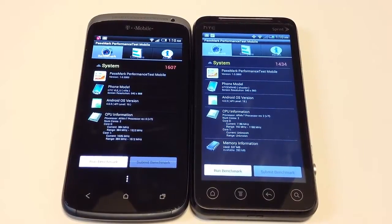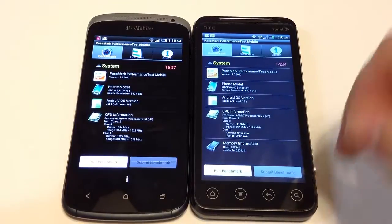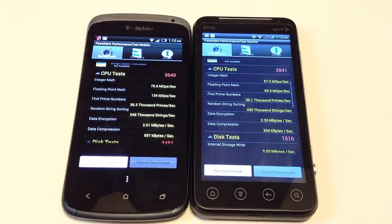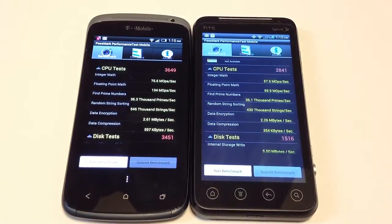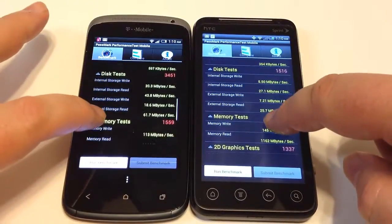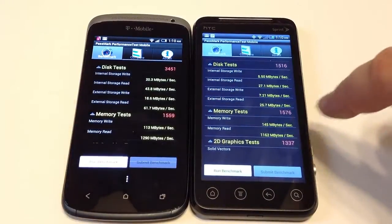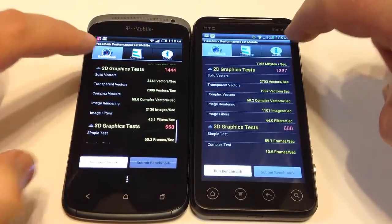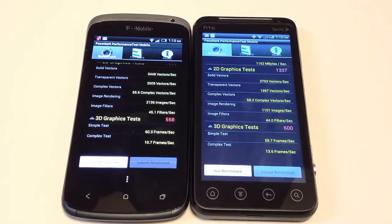Using the PassMark performance test, both phones actually did fairly well on their overall system scores, with the Evo V4G coming in a little lower. Looking at CPU tests, disk tests, and memory tests, there's a small memory edge visible. Interestingly, in the 3D graphics test, the Evo V4G shows a slight win over the One S.